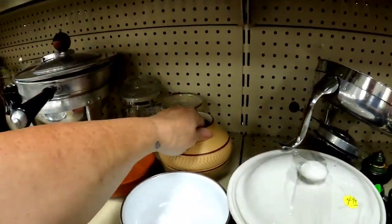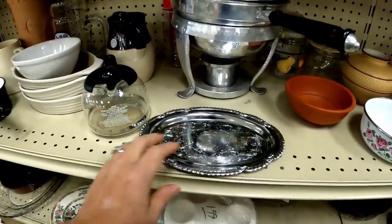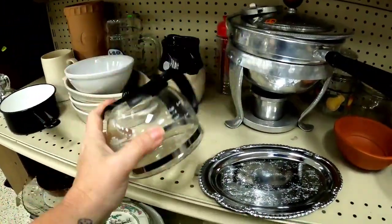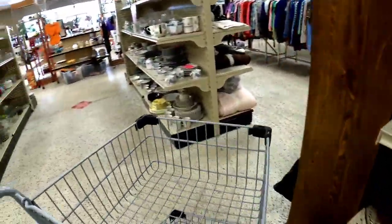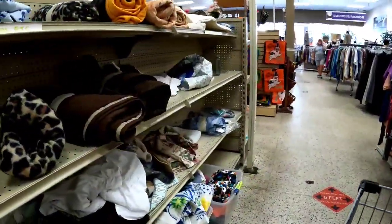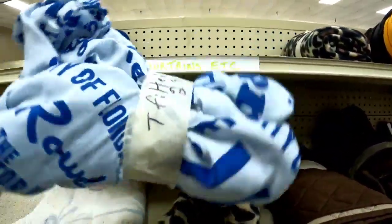I loved that studio pottery piece but it was cracked. I know I have to look at the bottom of everything — if you're new to my channel, I look at the bottom of everything, even the coffee pot. I don't want to miss marks or names I might recognize, so I look them up.